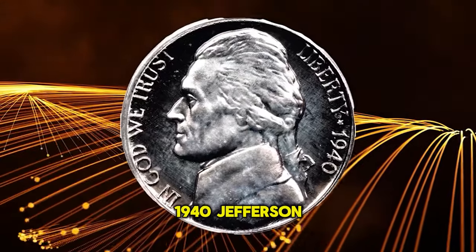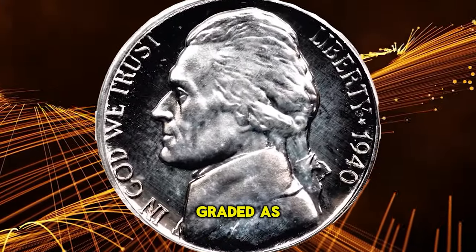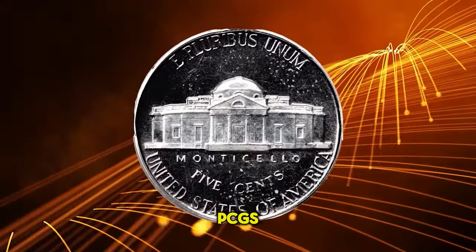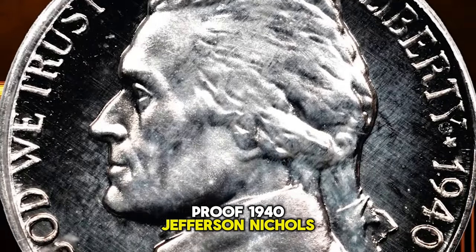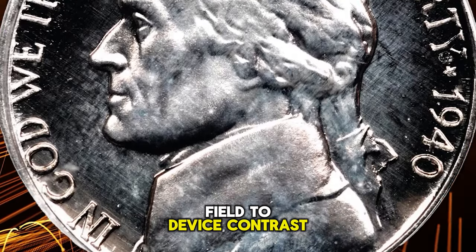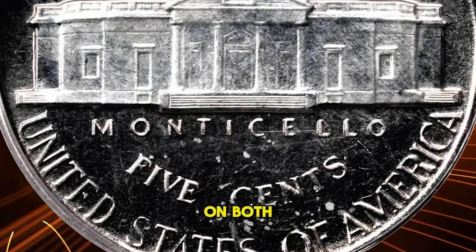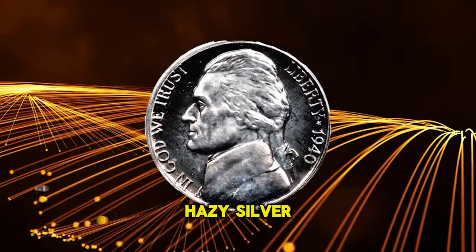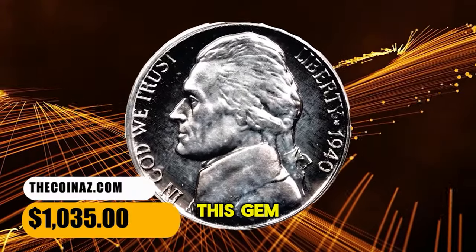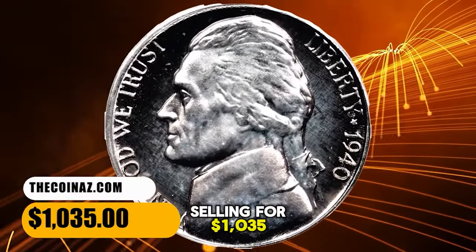This is a proof 1940 Jefferson nickel, graded PR65 Cameo by PCGS. Important as a strike rarity, precious few proof 1940 Jefferson nickels display the degree of field-to-device contrast that characterizes the finish on both sides of this gem. Delicate golden iridescence in the fields, while the devices exhibit hazy silver-apricot highlights. This gem ended up selling for $1,035.